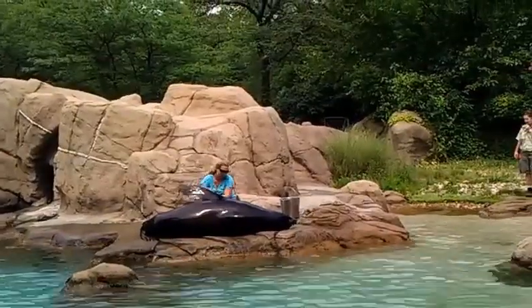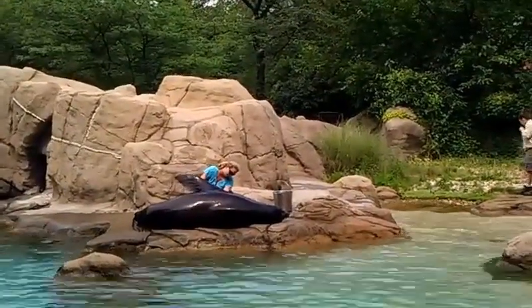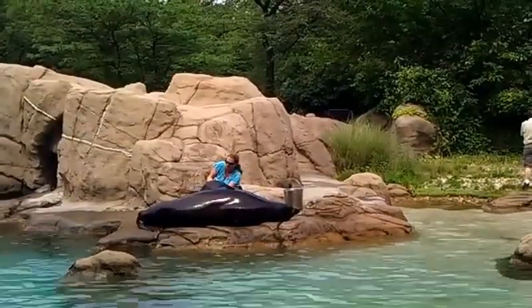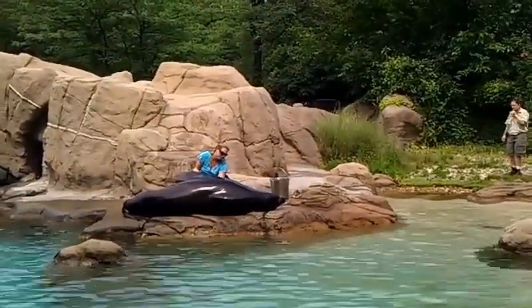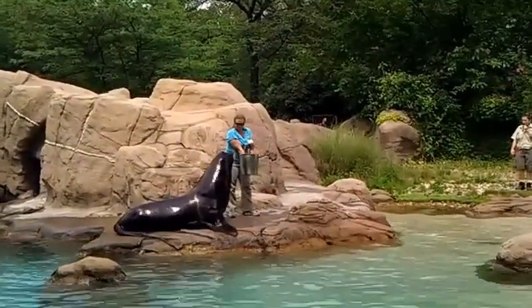You'll see some of the keepers working on tactiles for the animals. This allows us to touch them on a regular basis so that we can check for any lumps, scrapes, or bumps. That's a wonderful husbandry tool.